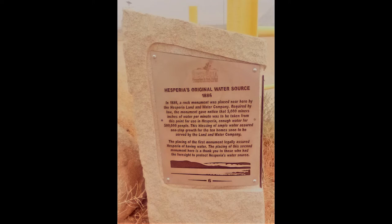Historical site number six is Hesperia's original water source, 1886. In 1886, a rock monument was placed near here by the Hesperia Land and Water Company. Required by law, the monument gave notice that 5,000 miners' inches of water per minute was to be taken from this point for use in Hesperia — enough water for 500,000 people. This blessing of ample water assured non-stop growth for the ten homes soon to be served by the Land and Water Company.